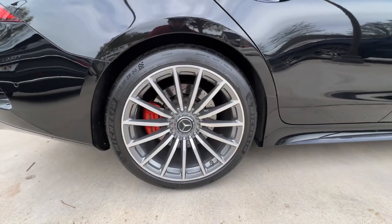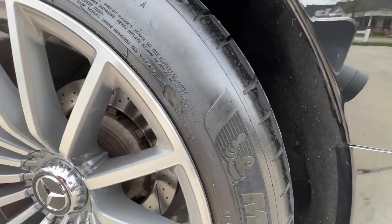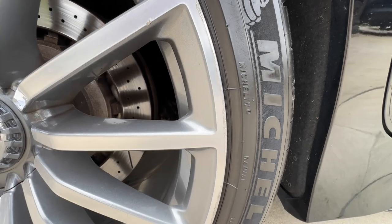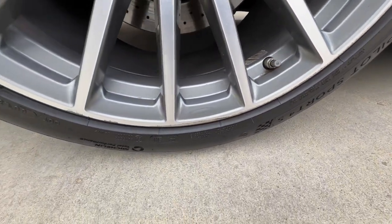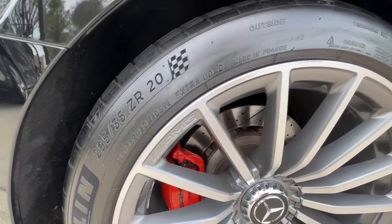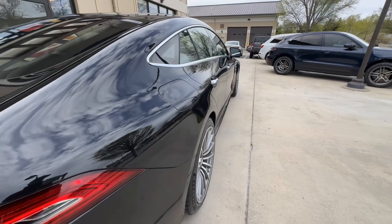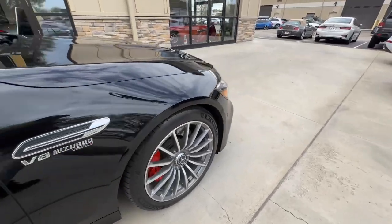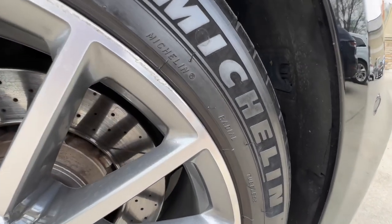Back here at the passenger rear wheel, it's not going to be anything significant in terms of performance of the car. This car also has adaptive suspension and sport exhaust. And last but not least, up here at the passenger front we've got some more curb rash right there along the lip.